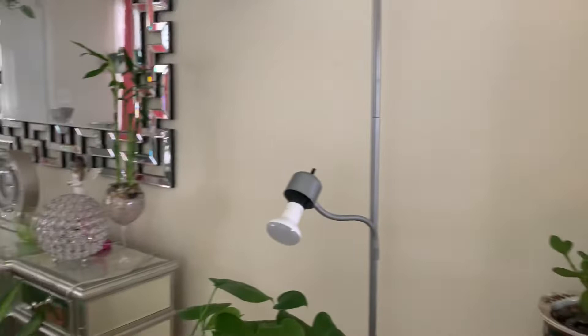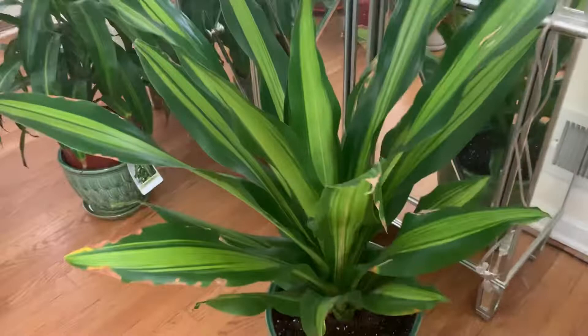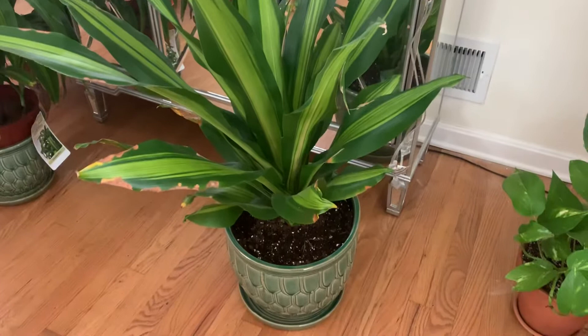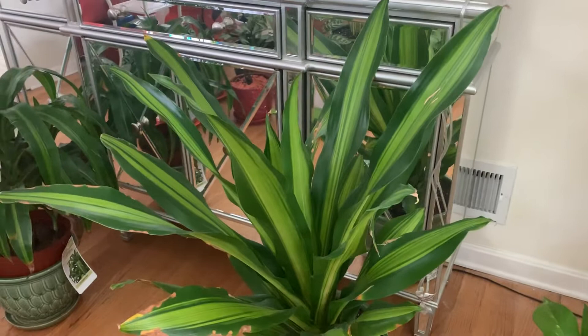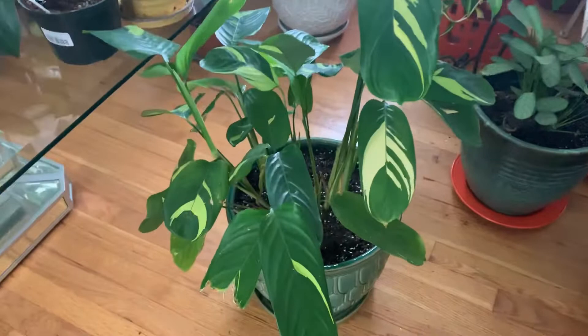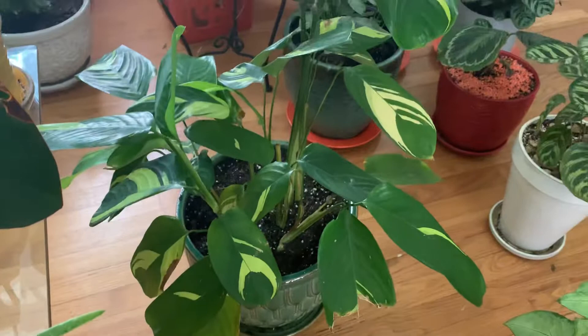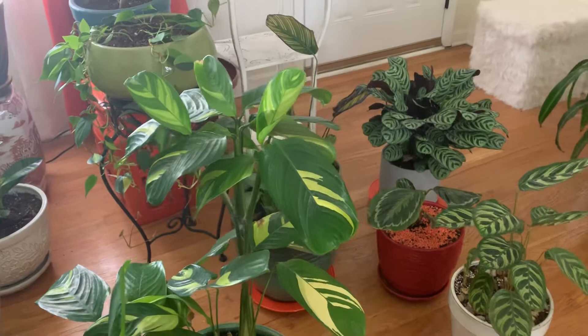I'm just going to take you all on a look around. I repotted this one — this is the one I made a video on, but I wasn't so happy with the video. My rescue plant — I repotted this one and this one too. They're doing good. I deleted the video because I feel like I didn't explain it well enough, but they're doing good.